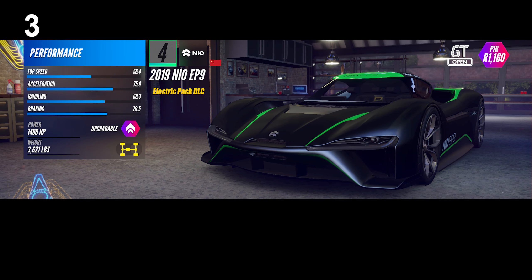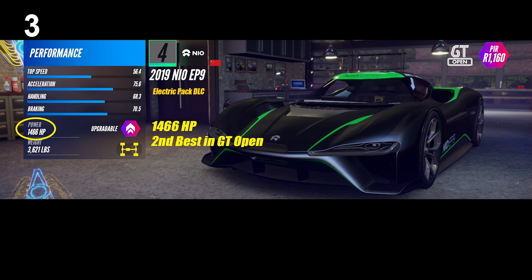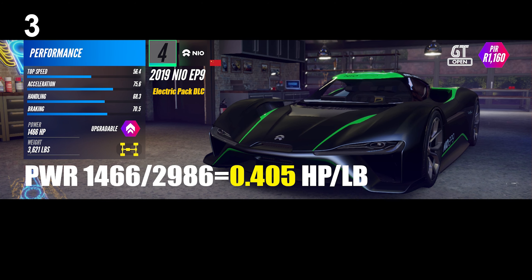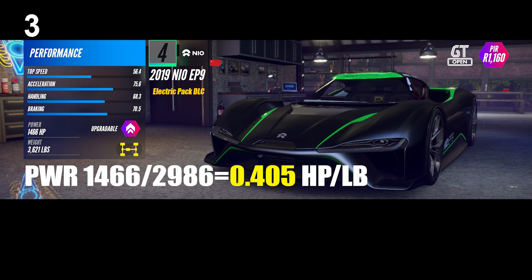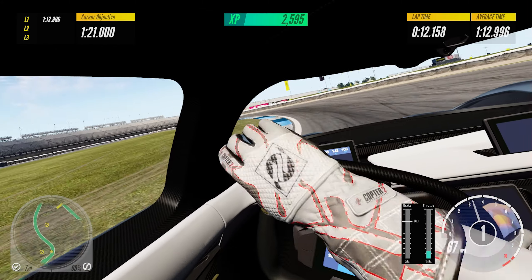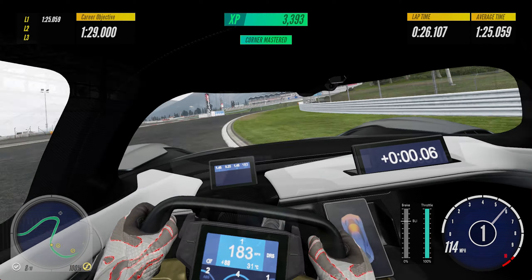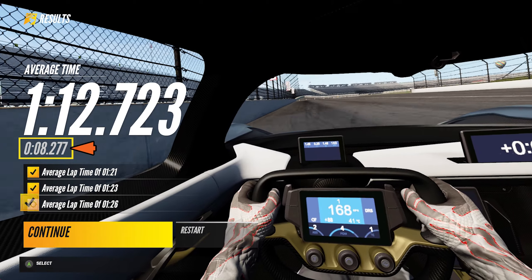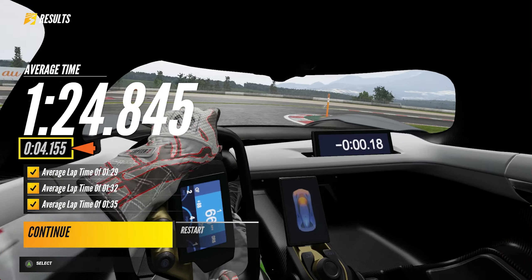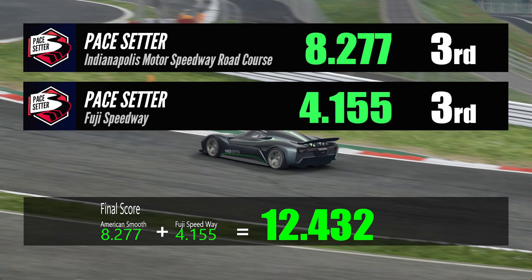Number 3: the NIO EP9 is a mid-engine, four-wheel-drive car from the Electric Pack DLC. The 1,466 horsepower output is the second best in this class, but the 3,621 pound weight is the worst. The power-to-weight ratio of 0.405 is not very impressive either. The performance readings don't really stand out and it's not very easy to push this car to its limit consistently, but it resulted in third place at both pace setters. It is the fastest electric car in the GT Open class, posting an average lap time of 1:12.723 at American Smooth and 1:24.845 at Fuji Speedway — that's 12.432 seconds ahead of the highest objectives in total.